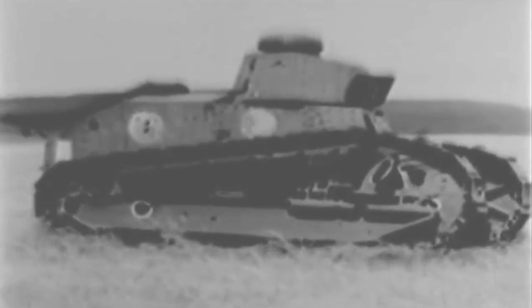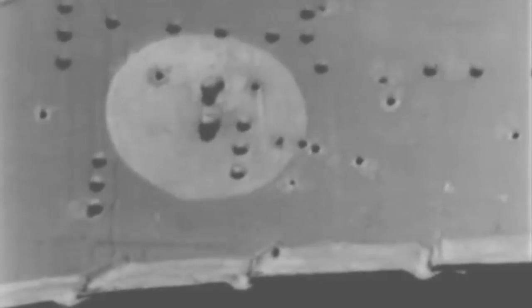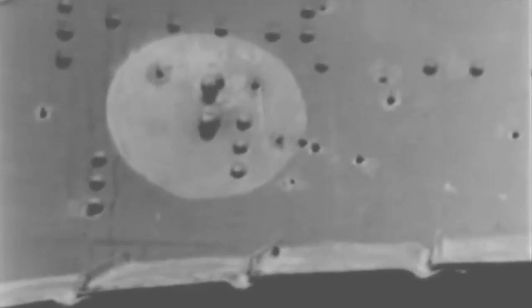The armor-piercing projectile penetrates armor of 1/2-inch thickness at 1,000 yards. The heaviest armor now used on vehicles with which cavalry is apt to be engaged is 5/8 of an inch thick. This old tank with 5/8-inch armor was penetrated at 600 yards.